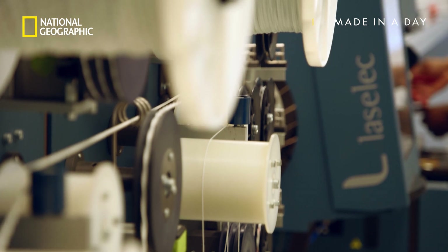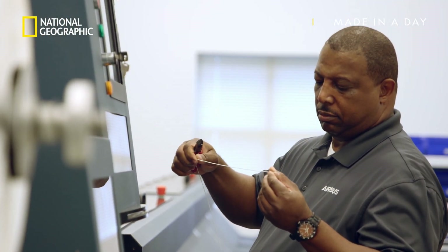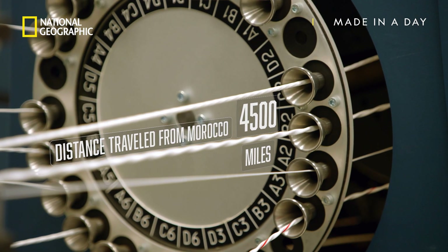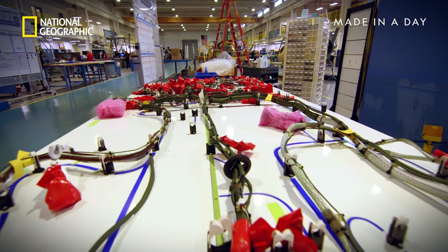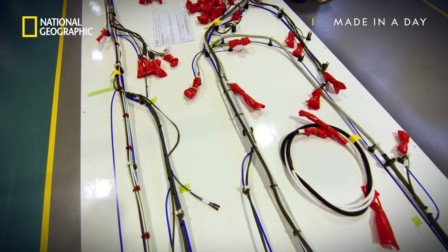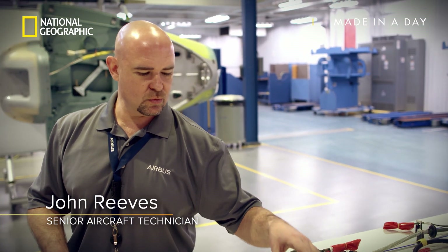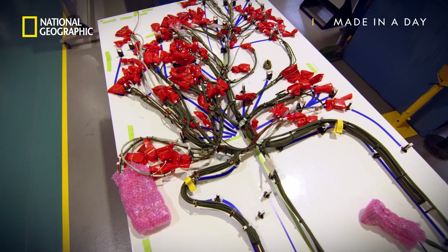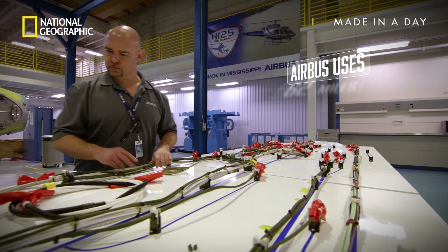One wire looks pretty much like any other, so to identify them, a laser marker prints codes directly onto each cable — some of which have come from the other side of the world. To ensure nothing gets missed, the cables are first laid out flat on a 24-foot board onto which the entire wiring specification has been carefully mapped. This helps organize where everything is supposed to go. Without this table, it would look like a big bowl of spaghetti. This is the brain and nervous system of the helicopter — around 1.5 miles of it in each machine.